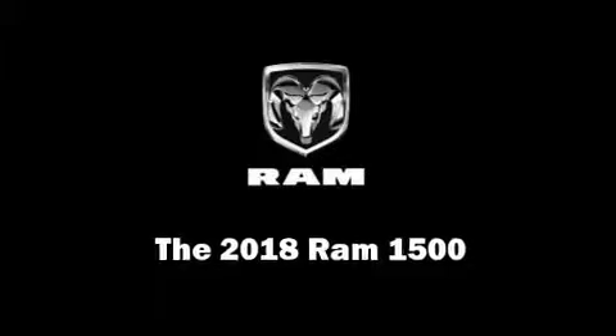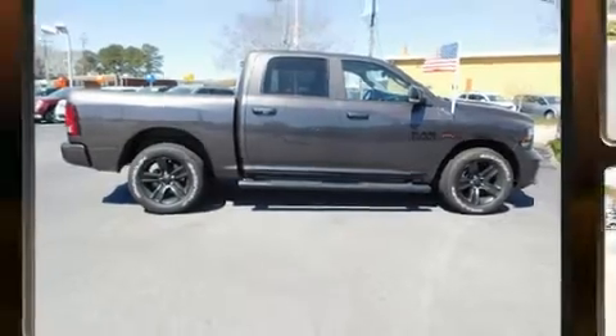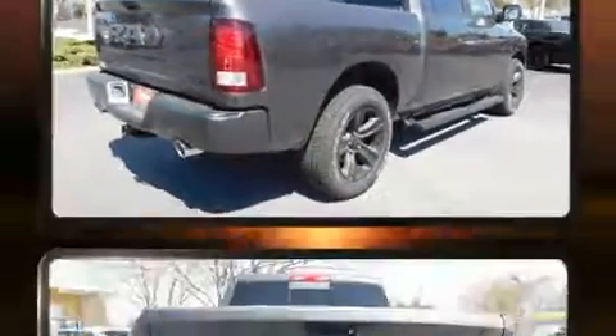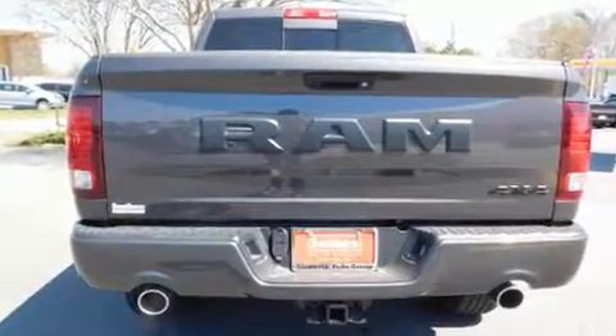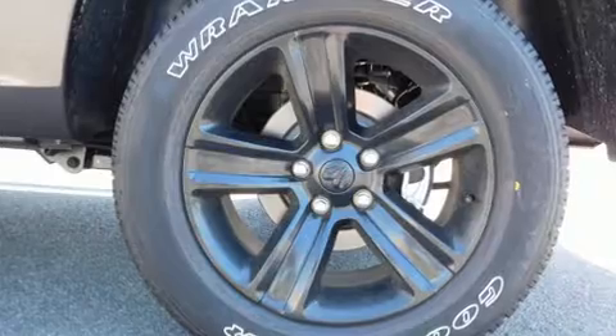Discerning drivers will appreciate the 2018 Ram 1500. This four-door, five-passenger truck stands out among competitors in its class. Under the hood, you'll find an eight-cylinder engine with more than 350 horsepower, providing a smooth and predictable driving experience.